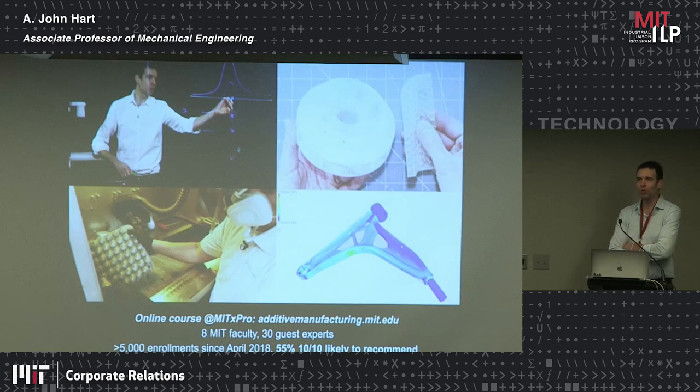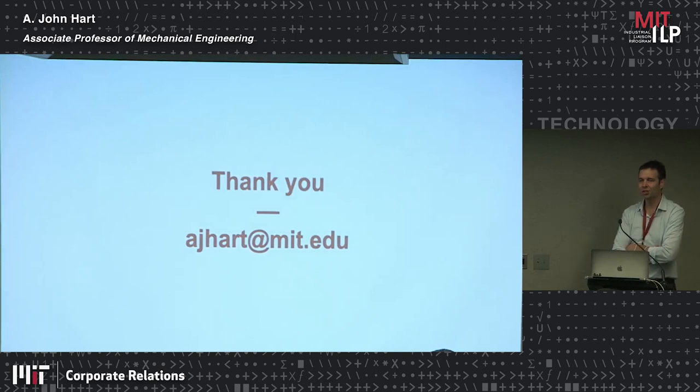To extend what Brian Anthony said, we also have a professional course in 3D printing — I teach it every summer, one week — and that will be happening in summer 2022. We also teach it online at additive manufacturing.mit.edu. Professor Matusik at the back is also one of the instructors; he talks about digital design and topology optimization. A few thousand people have taken the course over the past couple of years, and we've really enjoyed that opportunity to help move the industry and organizations forward. Thanks so much for your attention.